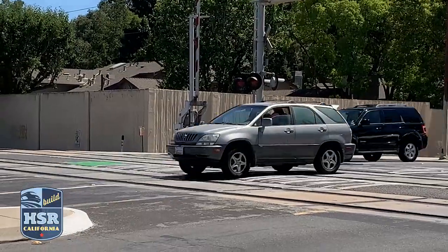Hello, I'm Boris Lipkin. I'm the Northern California Regional Director with the California High-Speed Rail Authority, and today we're at the intersection of Branham Lane and Monterey Road in South San Jose to talk about what the various options for high-speed rail will look like at this particular intersection.